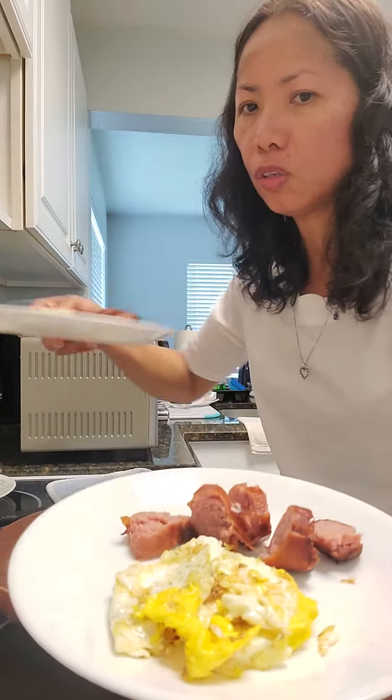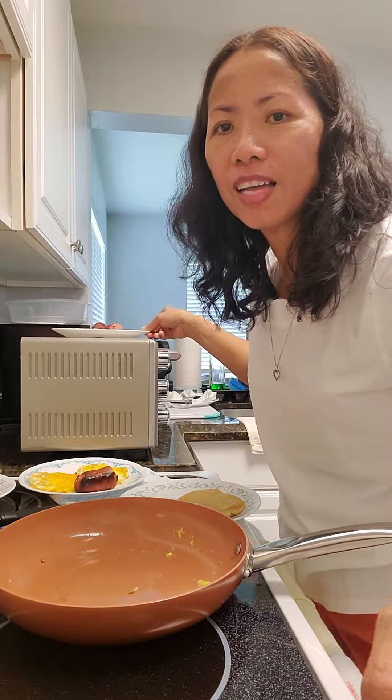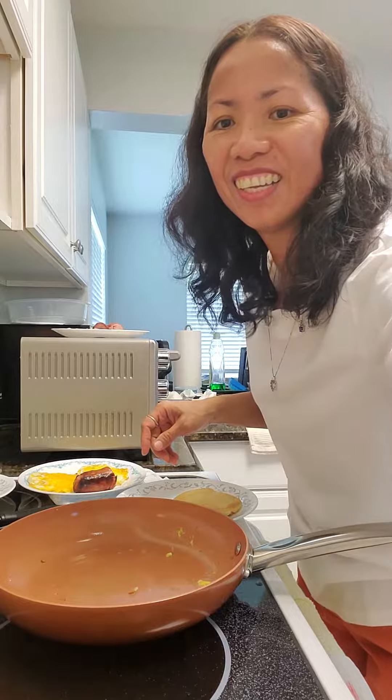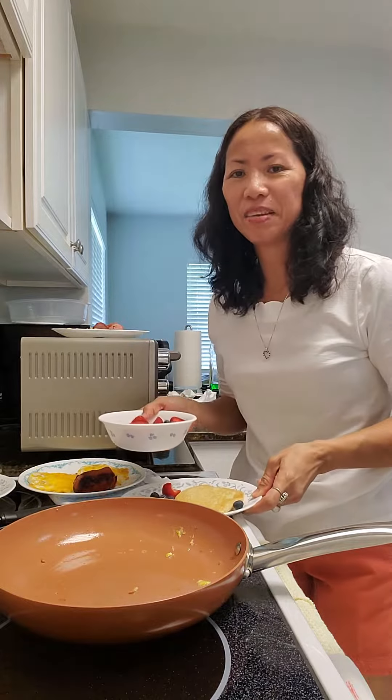I have baked sausage, and also this is for my hobby. That's all for breakfast today. And we'll put strawberry and blueberry on the pancake.